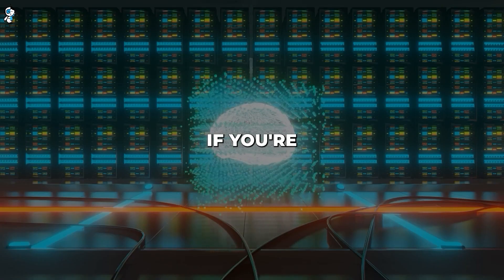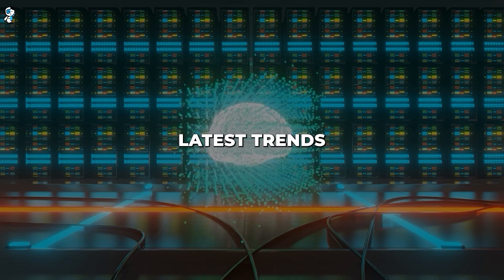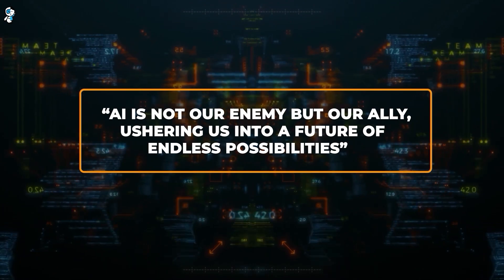And that's all for today. If you're excited about AI innovations and want to stay updated with the latest trends and insights, subscribe and turn on notifications. Remember, AI is not our enemy but our ally, ushering us into a future of endless possibilities.